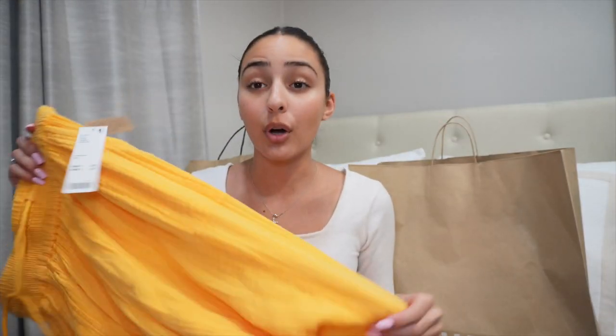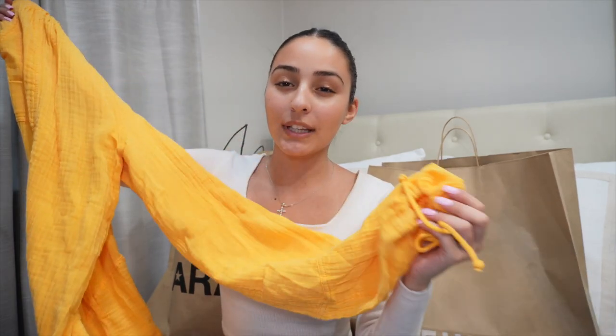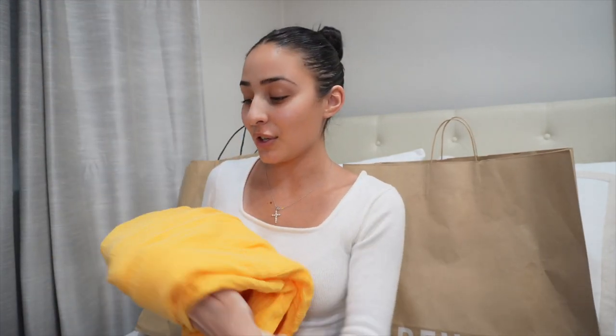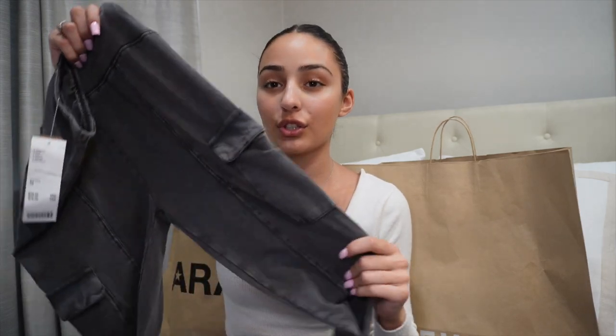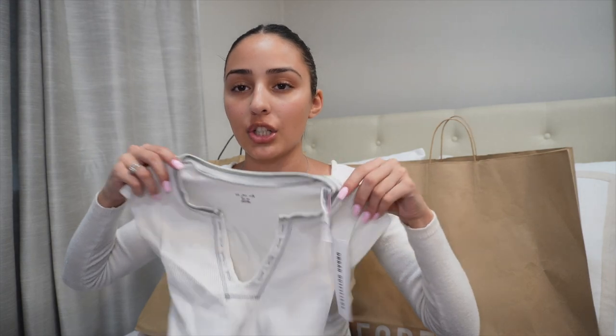The next store was Urban Outfitters. I literally fell in love with these pants — they're like a parachute pant, really light material, with little ties at the bottoms and a little tie at the top. I think they're so fun and just remind me of spring and summer. The next thing I got are these yoga pants, but they're kind of like a cargo yoga pant with pockets on the sides, but fitted — so so cute. I also picked up a plain ribbed t-shirt, and the last thing from Urban is this little bralette tank top. Both are neutral colors that match with everything.